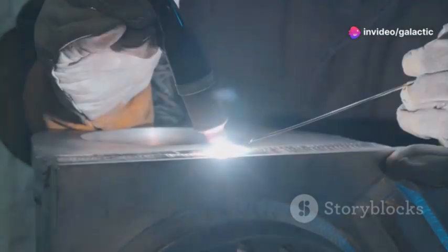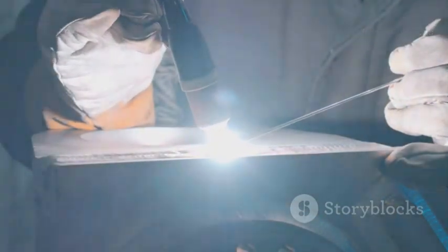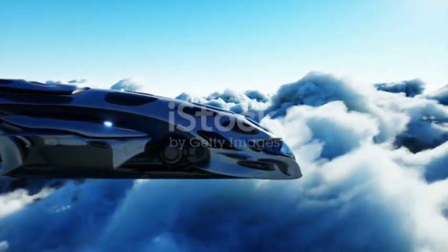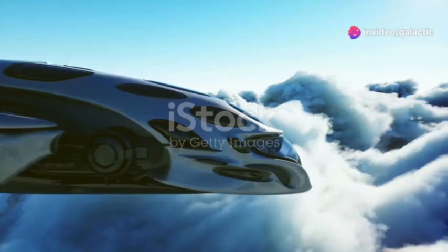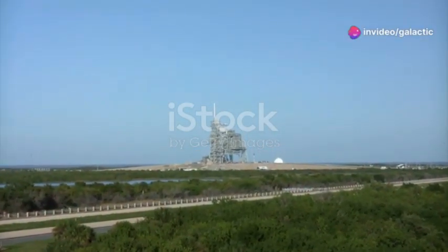Reusability relies on robust construction, with advanced welding ensuring the spacecraft's durability. SpaceX's drive and innovation push the boundaries of possibility, bringing us closer to interplanetary travel. Starship is a beacon of hope for humanity's future among the stars.